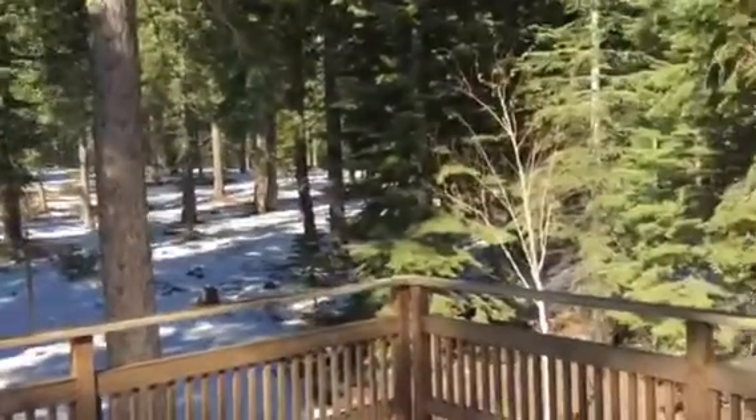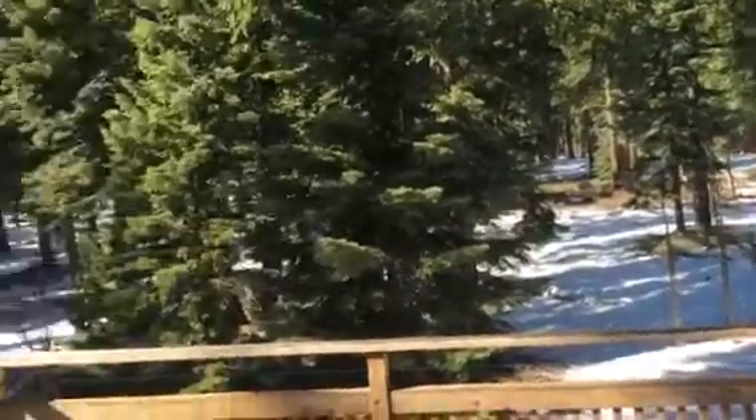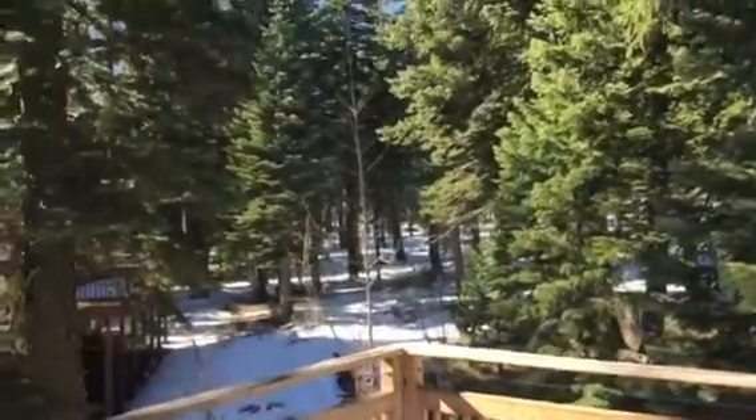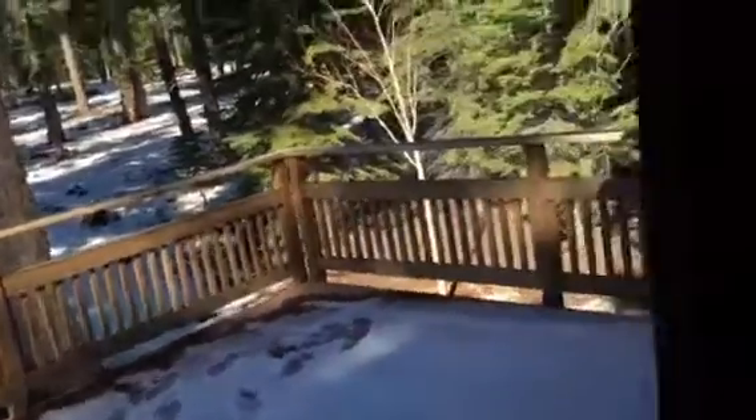This setting back here is absolutely beautiful. It's backing up to National Forest Service land and ultimately Page Meadows, with just miles of hiking trails, biking, and snowshoeing.